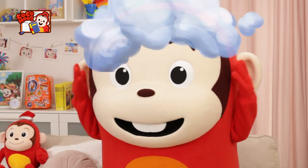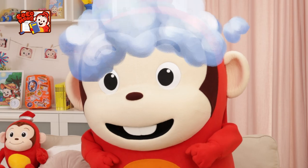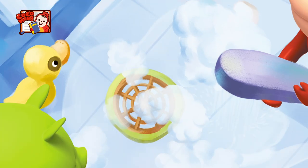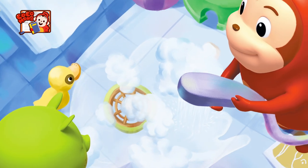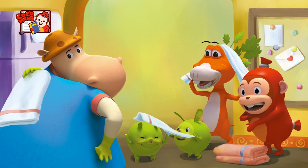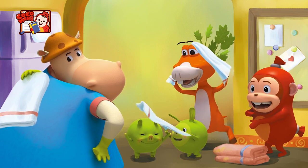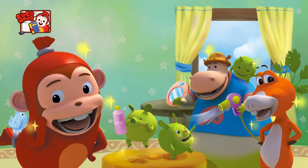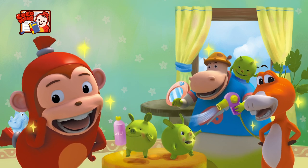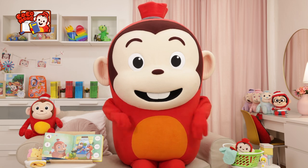They put shampoo on their hair. Pop! Pop! Pop! Pop! They wash their hair. They pour water to rinse out the bubbles. They use towels to dry themselves. Their faces are clean and smell good. Taking a bath is so refreshing!